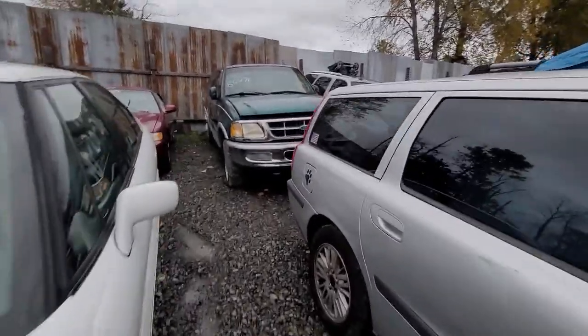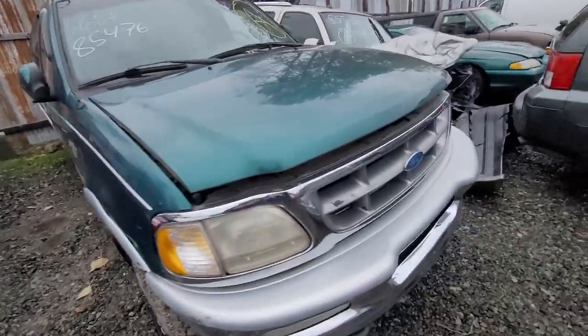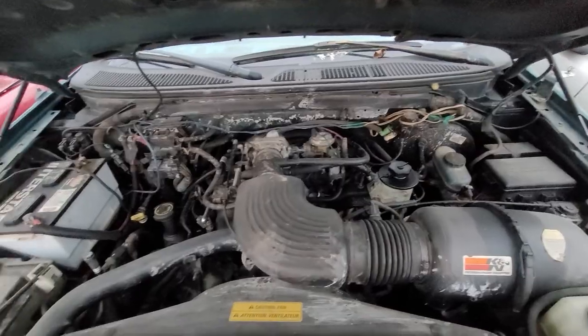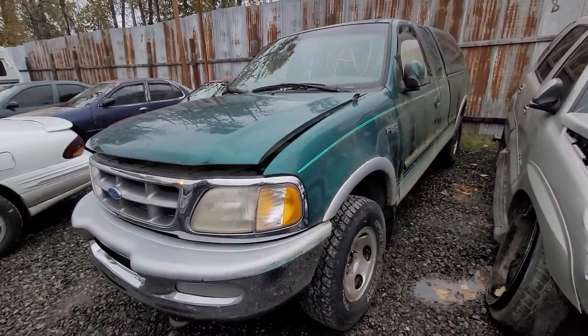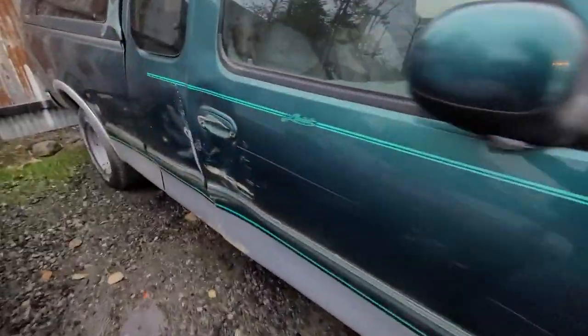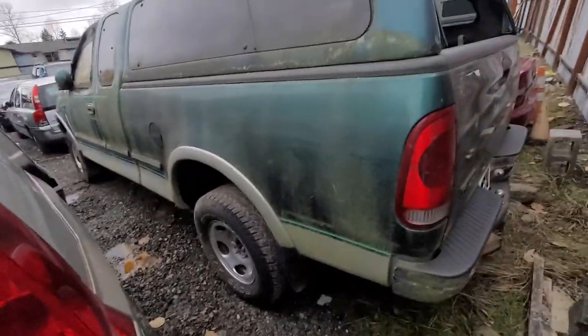How about a Ford F-150 — 85476? There we go, she's all there. We've had this one for a while. A little bit of damage right there. No garbage in the bed — always a nice little surplus. It's kind of rough. Could be worse.